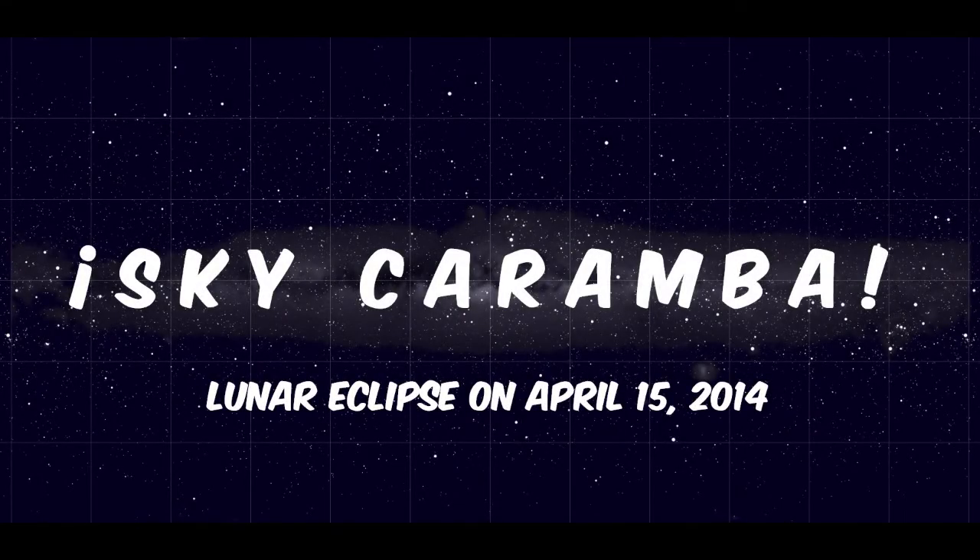There will be a total lunar eclipse on April 14 to 15. Unlike with a solar eclipse, no special eye protection is needed to enjoy a lunar eclipse. You just need clear enough weather.